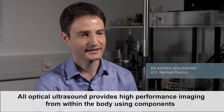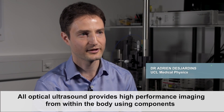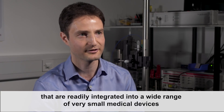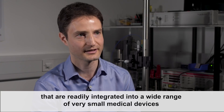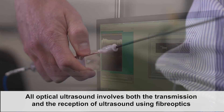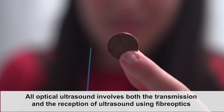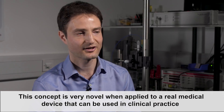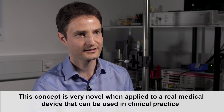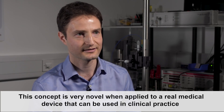All optical ultrasound provides high performance imaging from within the body using components that are readily integrated into a wide range of very small medical devices. All optical ultrasound involves both the transmission and the reception of ultrasound using fiber optics. This concept is very novel when applied to a real medical device that can be used in clinical practice.